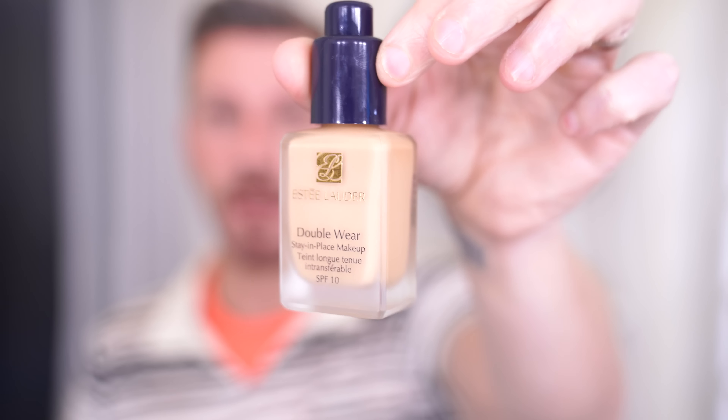Then you can go in after and strategically powder the T-zone, leaving the rest of the face glowing. If you like the original Estée Lauder Double Wear, mix one or two dollops of the Hollywood Flawless Filter in — you get the longevity of the Double Wear with the radiance of the Hollywood Filter. It's an incredible combination. It also works well with the Magic Foundation.